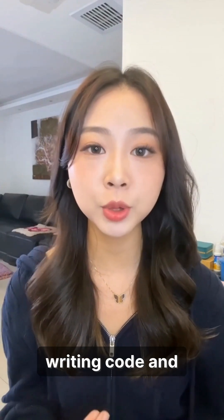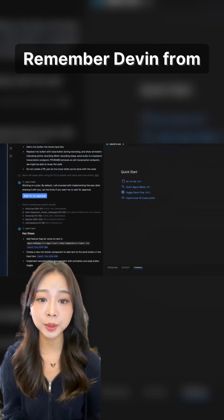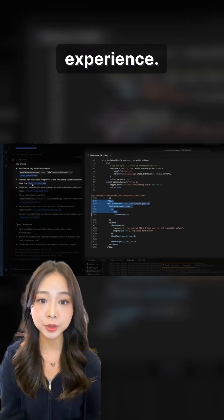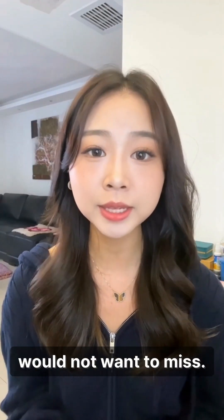What if an AI could go beyond just writing code and actually handle entire software projects? Remember Devon from my previous video? They have launched Devon 2.0 this year — a new agent-native IDE experience. Devon is at the next level, and you would not want to miss it.